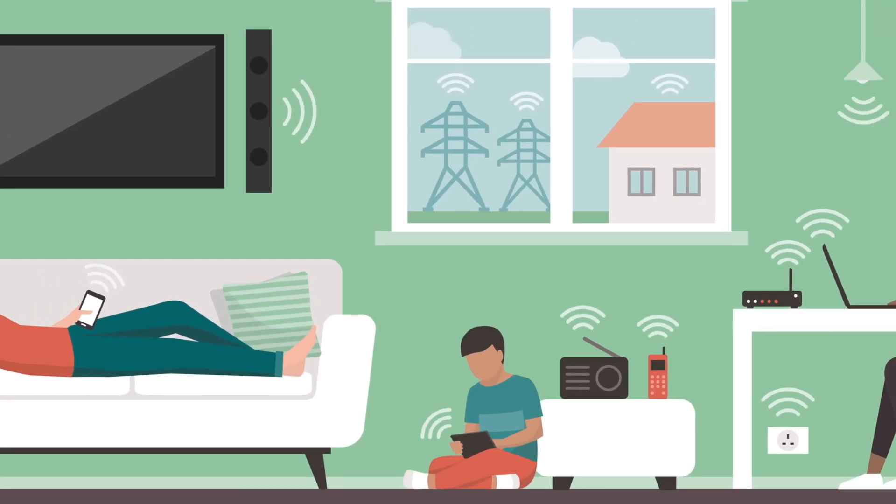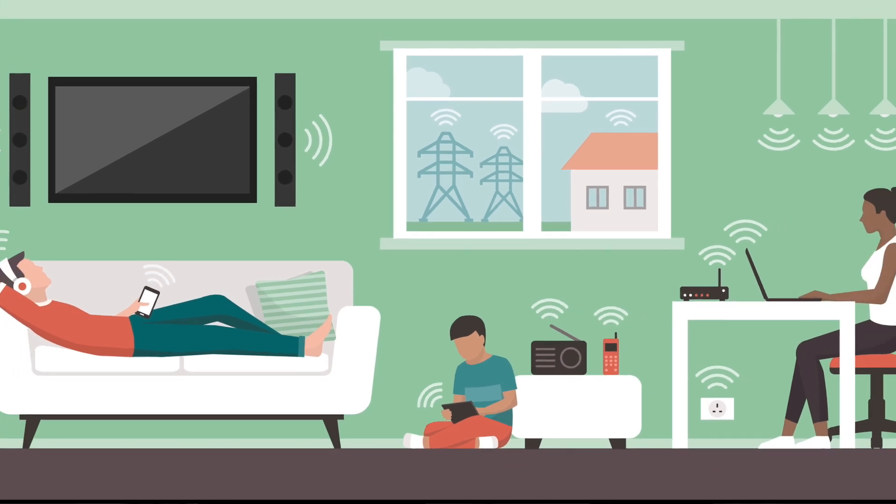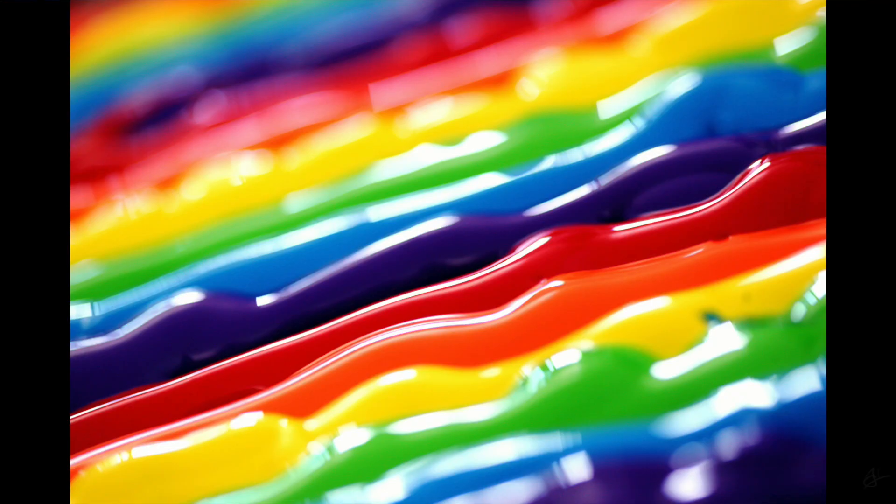And humans, we've found ways to use them all — from cooking our popcorn to medical imaging. These forms of radiation play crucial roles in our everyday lives. But our eyes don't see any of it, just a tiny amount in one part of the spectrum: the visible light.